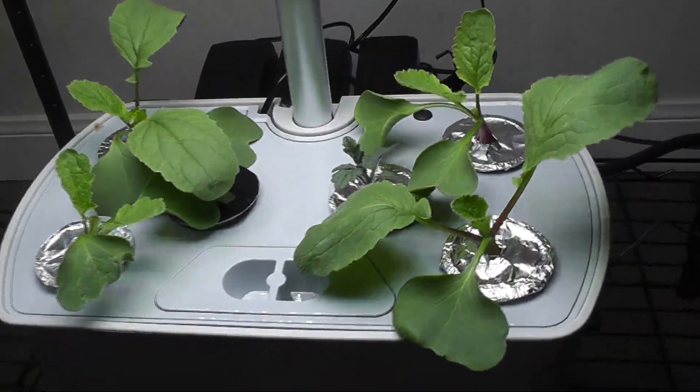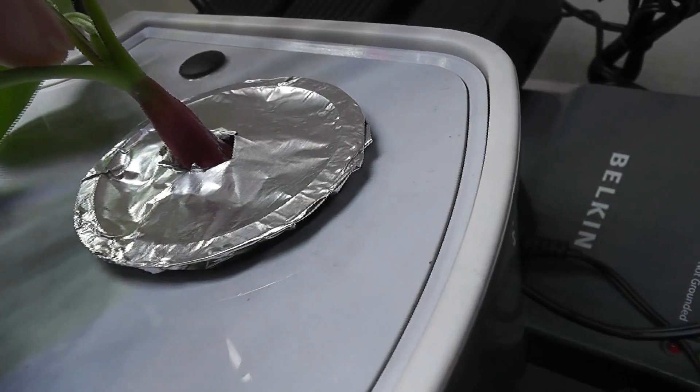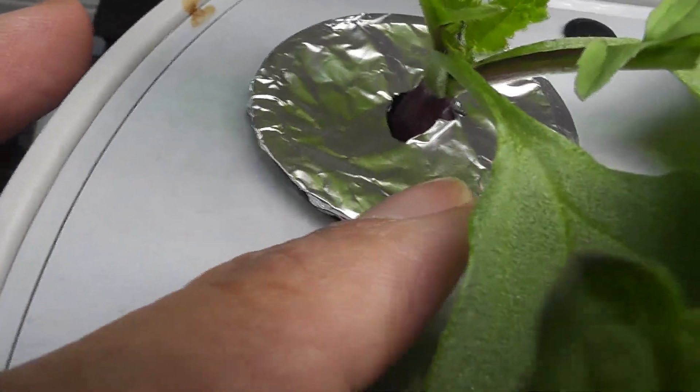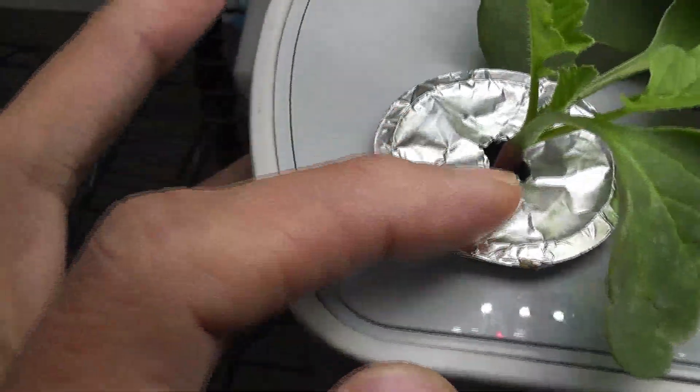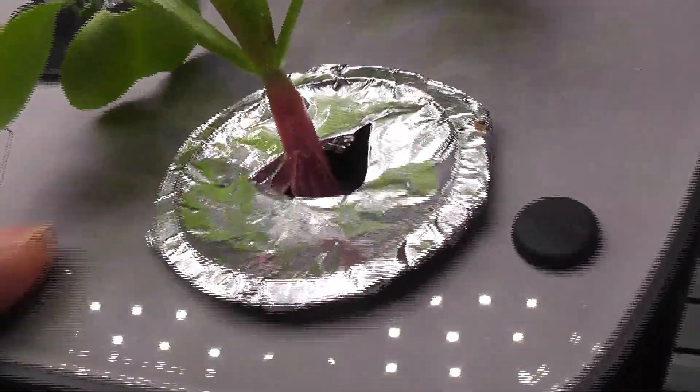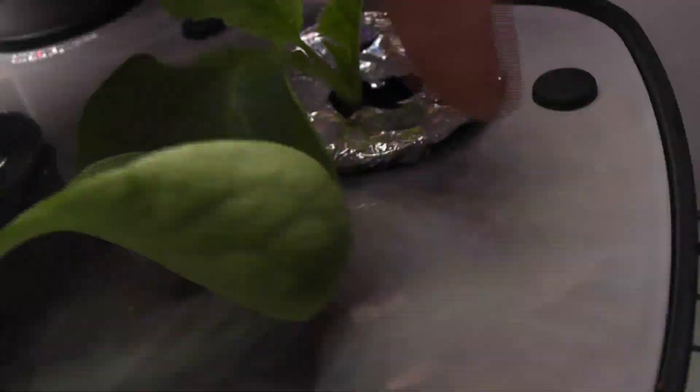It's been 14 days. All plants are coming very nice in Harvest and I am already seeing baby radishes. Same growth in Harvest XL — all plants are growing nice and I see baby radishes here as well.